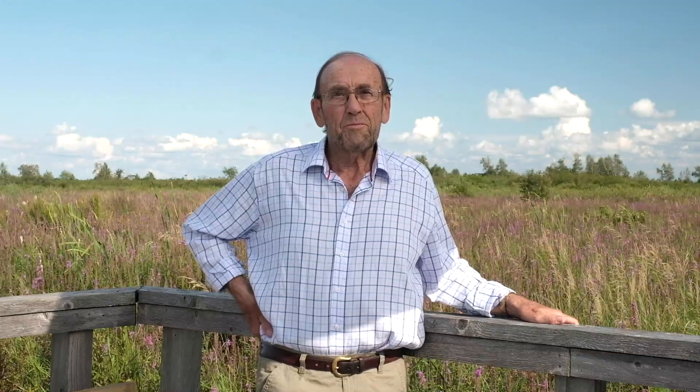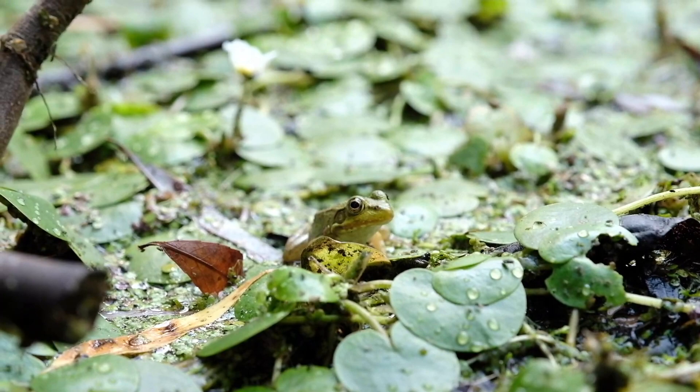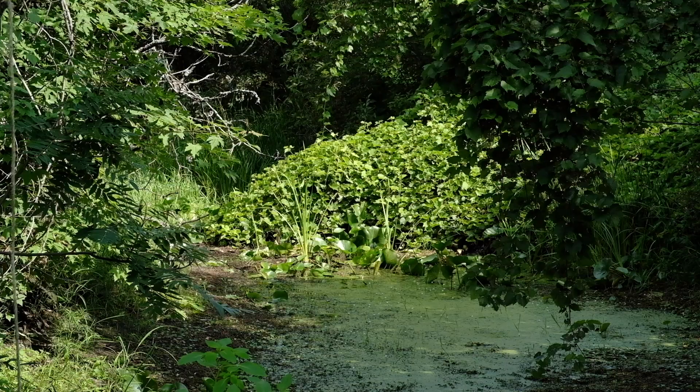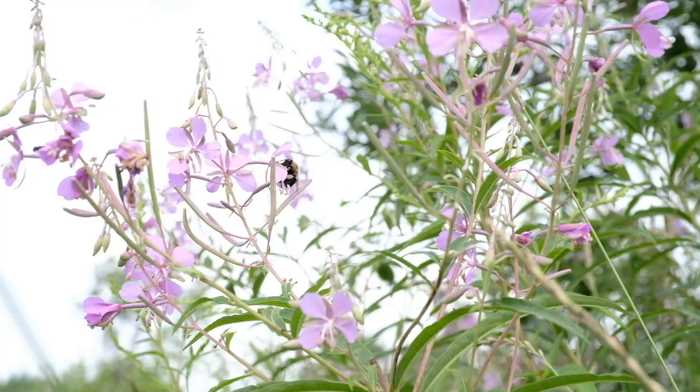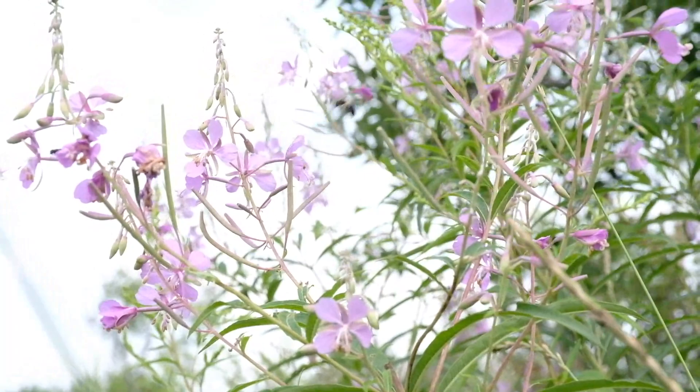Cooper Marsh was created in the 1980s by Bill Cooper. He had a vision to protect these beautiful wetlands that he had spent so much of his time on as a boy and as a young man. These wetlands were threatened by development. It was future cottage country, and Bill and his uncle wanted to prevent this from happening — they wanted these wetlands to survive and be looked after.